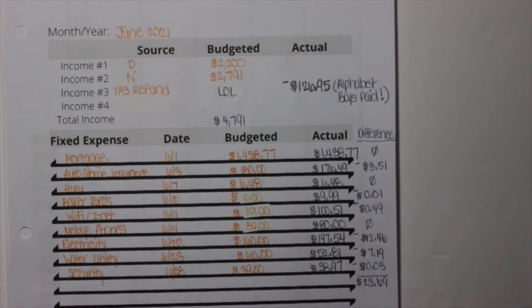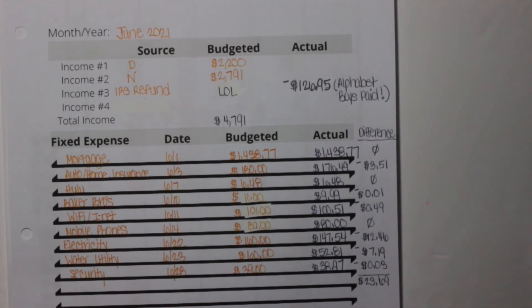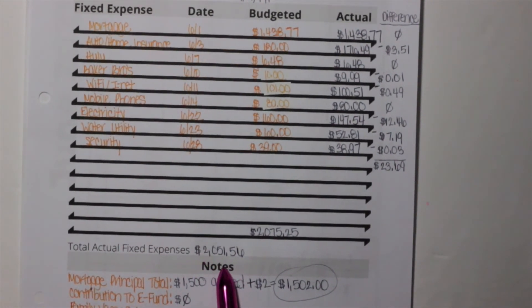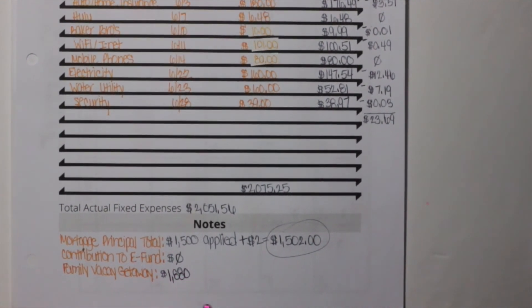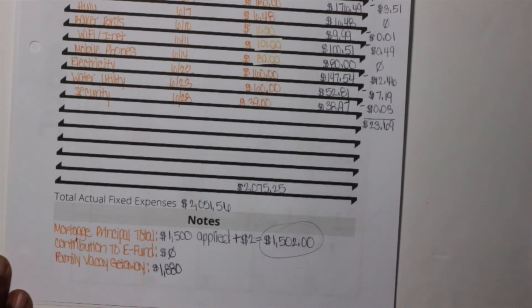The total difference was $23.69 on the positive side. The budgeted amount for fixed expenses was $2,075.25, and the actual amount spent was $2,051.56. The mortgage principal total we applied was $1,502. We didn't contribute anything to our emergency fund — my mid-year update will explain why, so stay on the lookout for that. For our family vacation we spent about $1,880, and the leftover money I went ahead and put into our back-to-school fund for our boys.